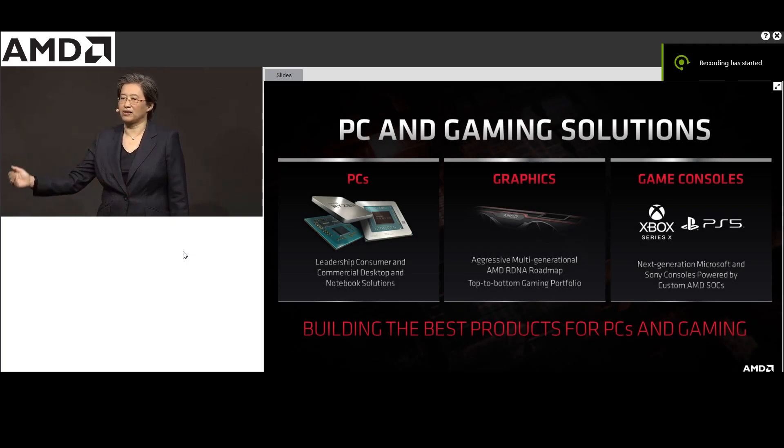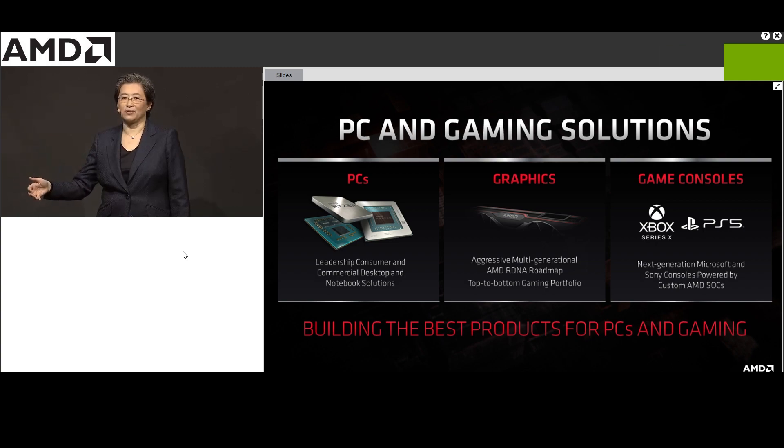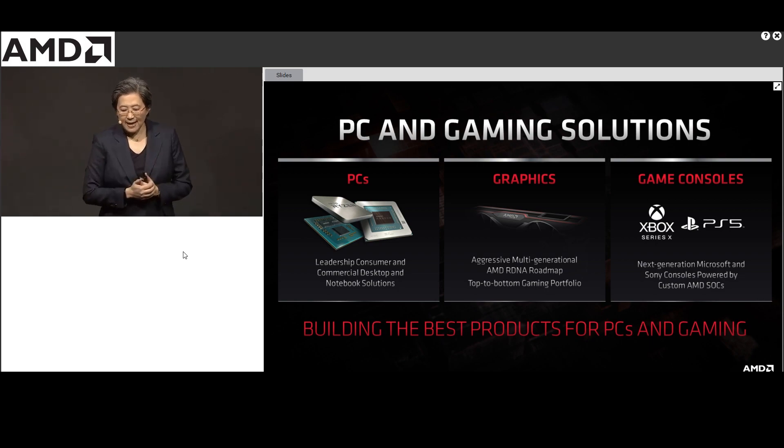Hey, what's going on guys, I'm Tekken Ninja. In this video I'm going to show you the revealed image of the new RDNA graphics card that's coming up from AMD. If you're thinking this is clickbait, it's not.